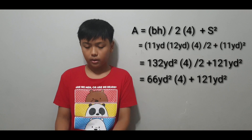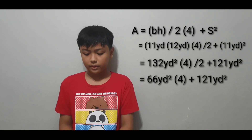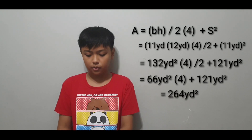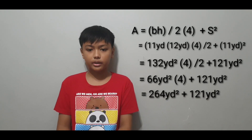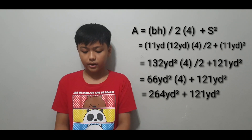We multiply 66 yards squared by 4, giving 264 yards squared. Then we add 264 yards squared to 121 yards squared, and that equals 385 yards squared.